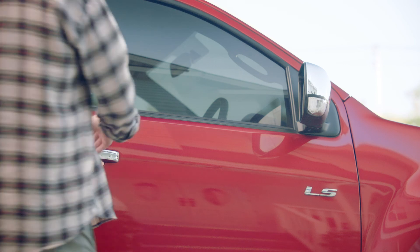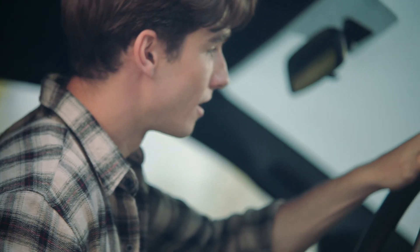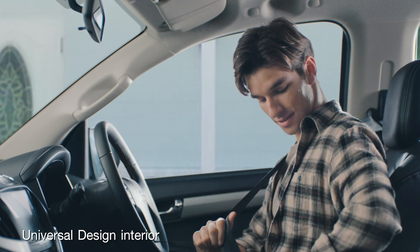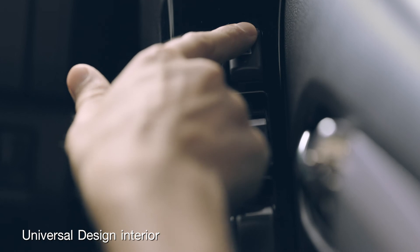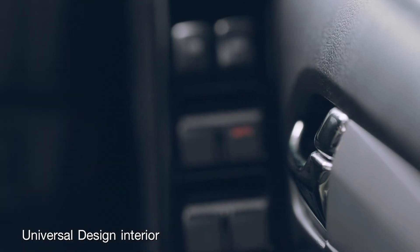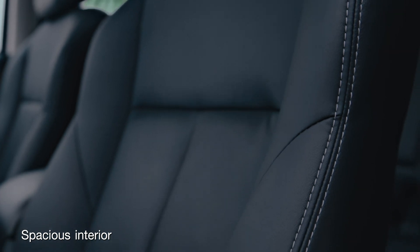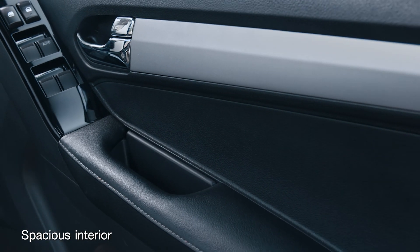Let's step inside the Isuzu D-MAX. The interior invites you in with superior quality materials and extra special attention to detail. The universal design concept creates features that are intuitive to use, easy to reach, and improve occupant convenience. In the crew cab, the interior easily fits five people in comfort, with ergonomically designed seats in leather or fabric trims.